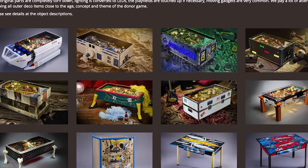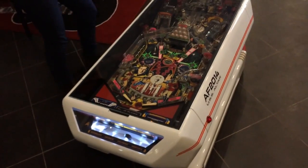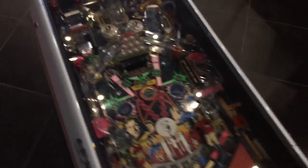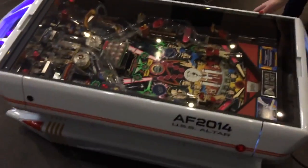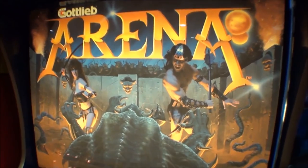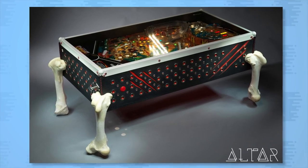Arcade Resurrection allows pinball machines to rise from the grave. Alter Furniture completely tears down discarded pinball cabinets and repurposes the artwork and parts to create incredible tables — like Star Wars Pinball becoming the Droid Coffee Table, or the 1987 game Arena transforming into the Beast.